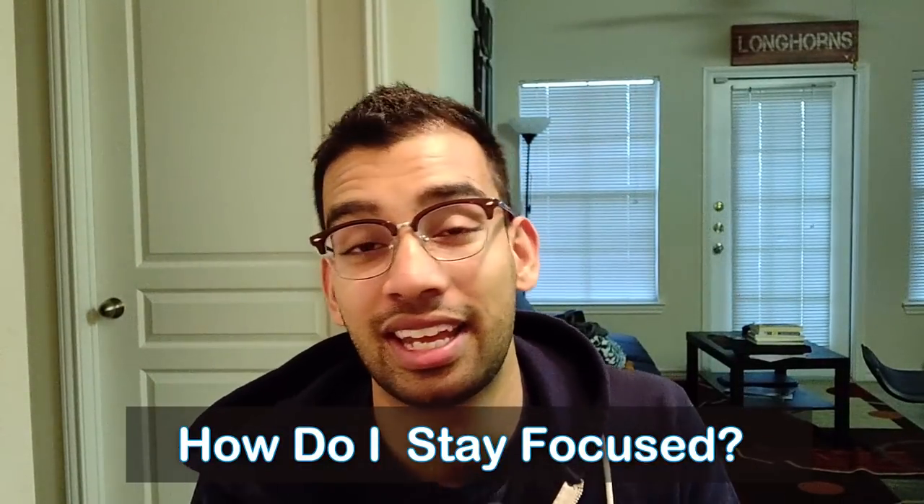Hope you guys are having a great day. The topic of this video was inspired by a question asked by one of my subscribers on my most recent video, which is how I study in medical school from start to finish. I'll link it down below in case you want to check it out. But the question was: I can follow these techniques, but I have such a struggle focusing and staying on task.